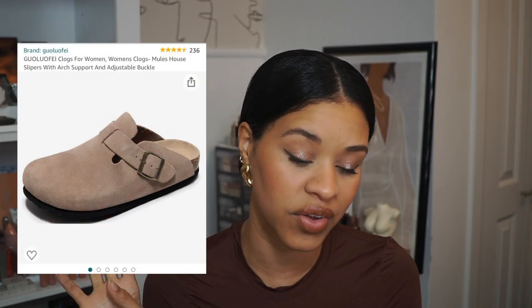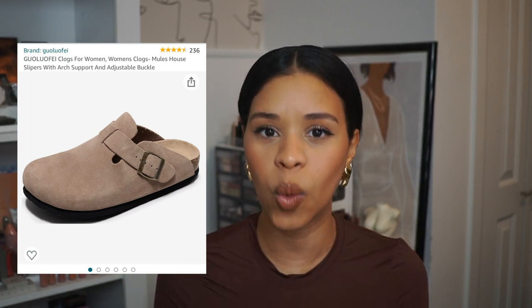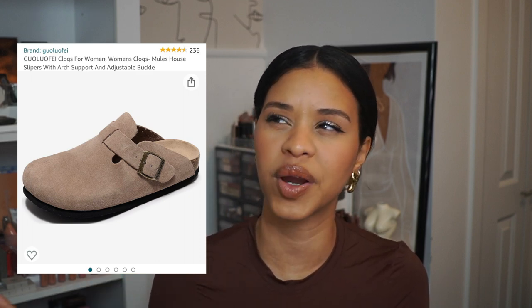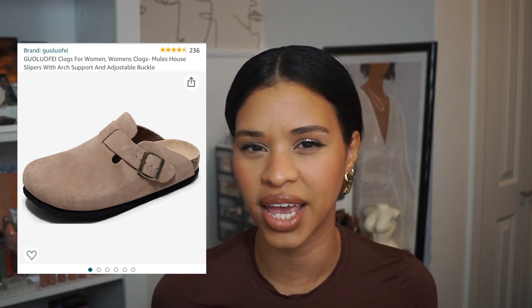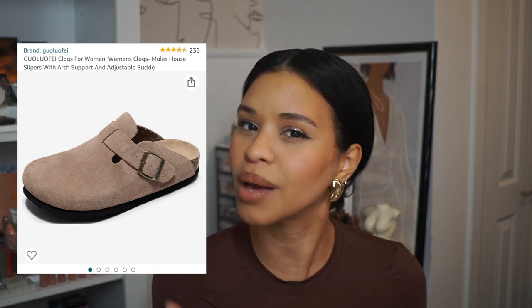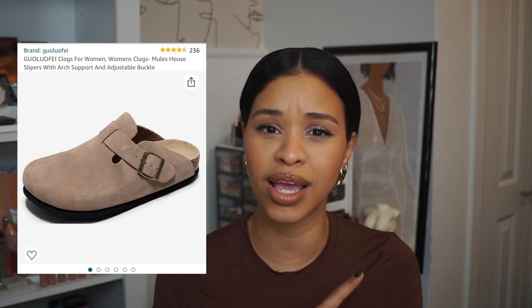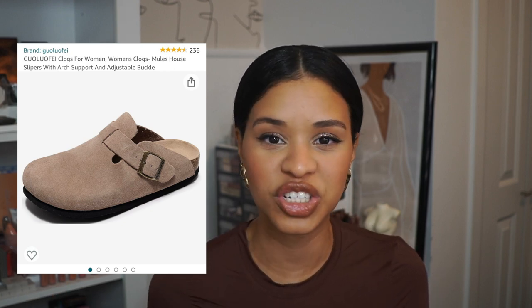Speaking of trendy items, clogs have made their way back — specifically the Birkenstock Boston style. I wasn't sure I wanted to invest in those just yet, so I went to Amazon for a dupe. I found these from a brand I won't attempt to pronounce, and I've been using them surprisingly quite a lot. The Birkenstock ones lean more gray, but these are a tan color, which I knew I'd get more use out of. I'm so happy with them — they're comfortable, I wear them with socks, and they're a great staple neutral.